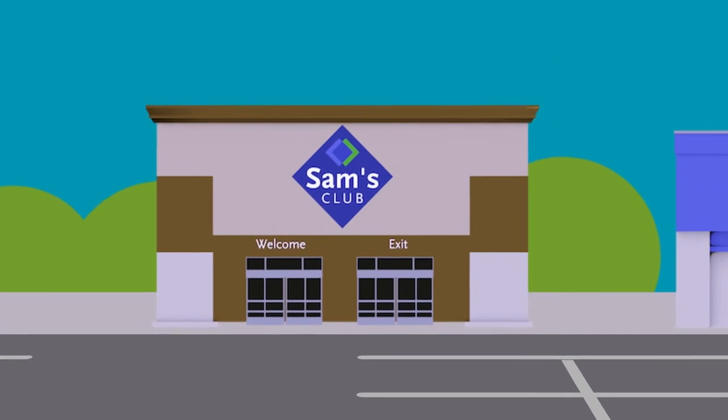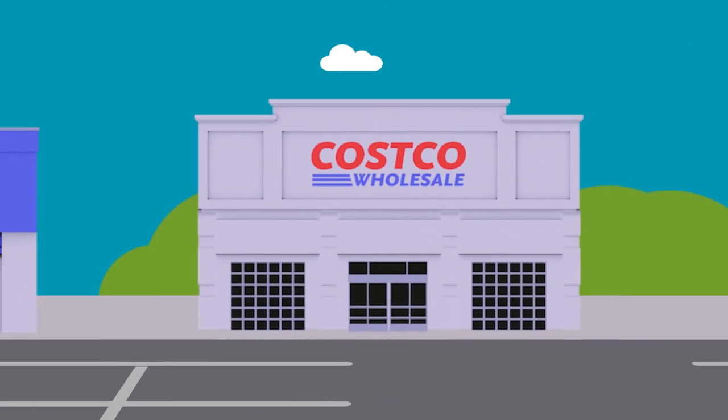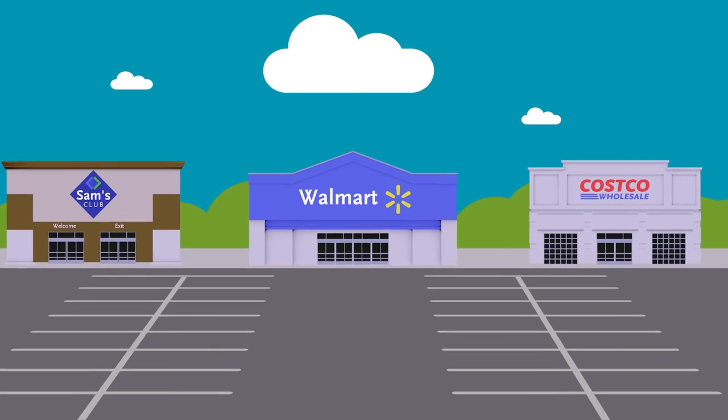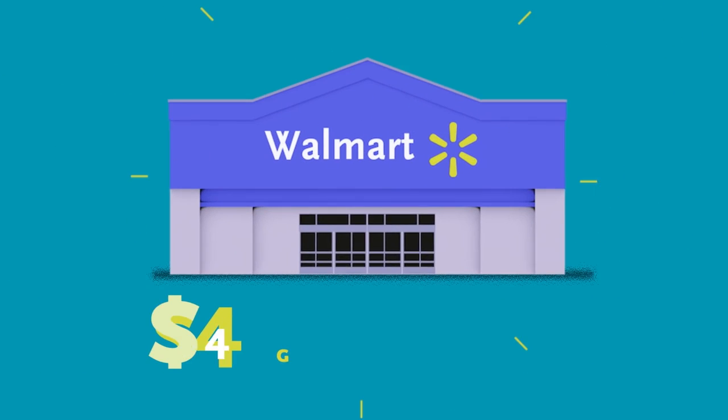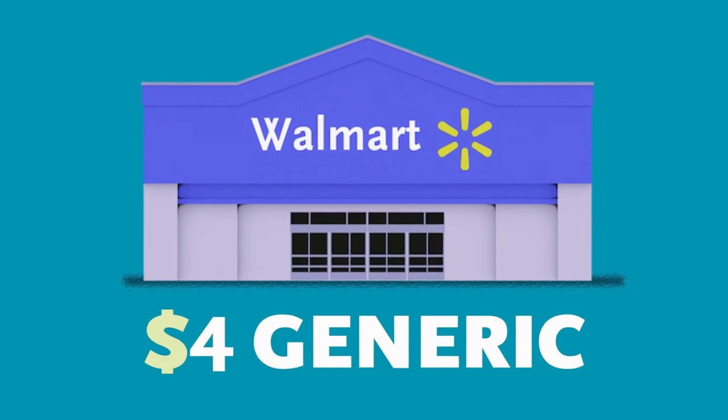Savings Clubs. Sam's Club, Walmart, and Costco all offer discounted medications. Some require that you pay a membership fee. Walmart has a $4 generic program without any upfront fee.